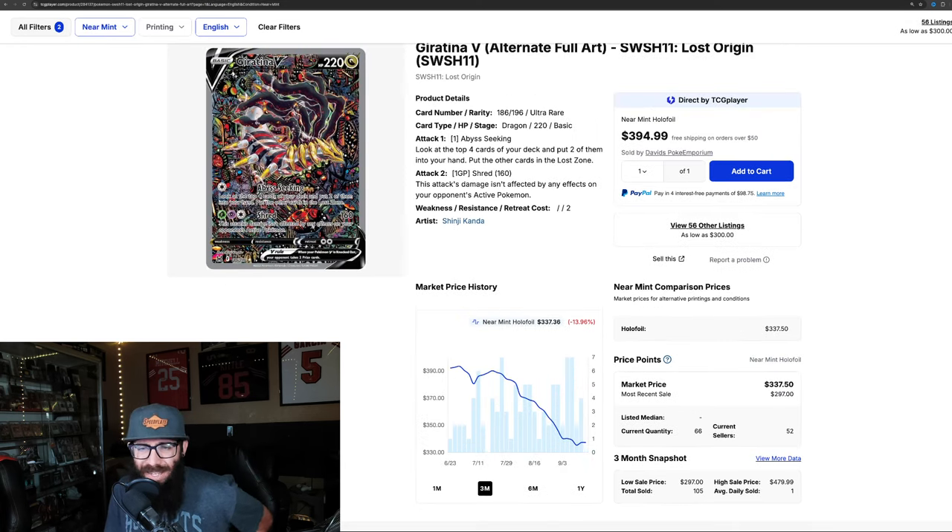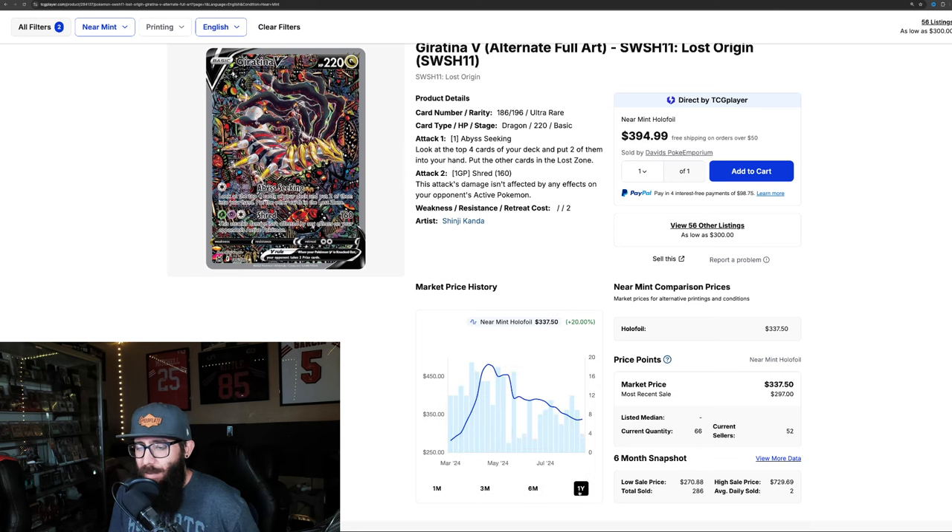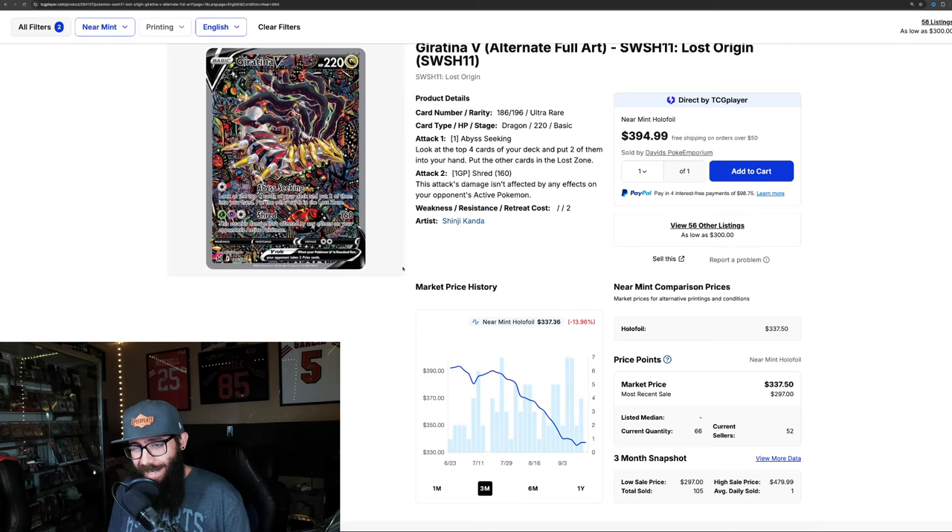Pulling up the Giratina — super stunning card. On the three-month chart it's unfortunately getting hammered, down 13.9%. On the one-month chart down 7%. Zoom out to the six-month and it's still up 20%, and the one-year up 22%. It looks like we might be bottoming out and coming back up, but it has done this before — bottomed out, came back up, then bottomed again. I do own this card in a PSA 10, but it's getting a little bit hammered. A lot of alt arts from this era are, just because people are going Scarlet and Violet and Sword and Shield is getting forgotten.